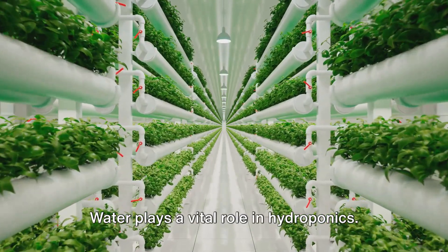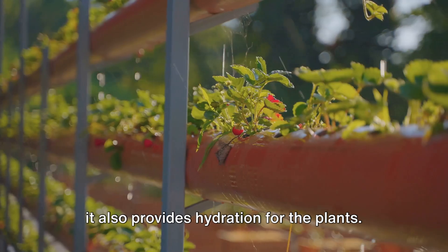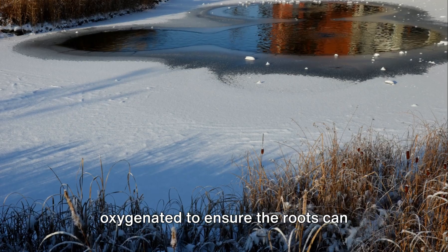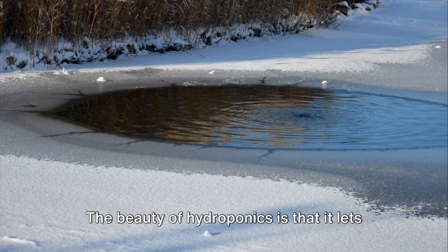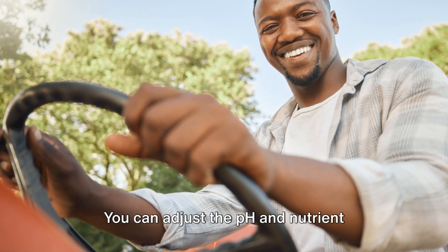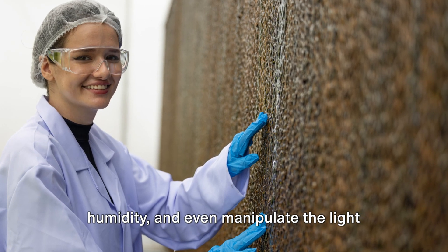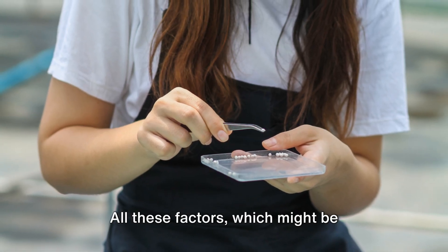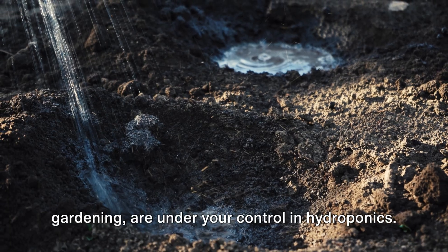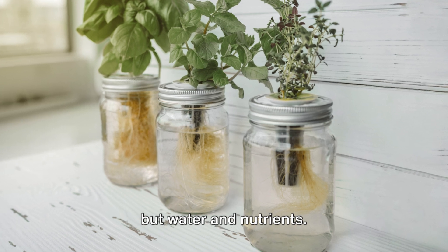Water plays a vital role in hydroponics. Not only does it carry the nutrients, but it also provides hydration for the plants. The water used in hydroponics is often oxygenated to ensure the roots can breathe, further promoting plant health. The beauty of hydroponics is that it lets you control the environment — you can adjust the pH and nutrient levels, control the temperature and humidity, and even manipulate the light cycle to optimize plant growth. All these factors, which might be unpredictable in traditional soil gardening, are under your control in hydroponics. The key to hydroponics is not soil but water and nutrients.